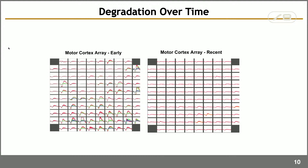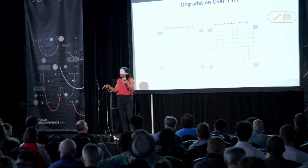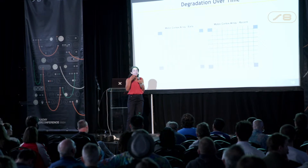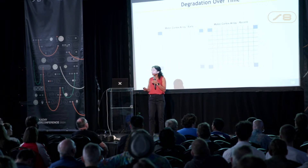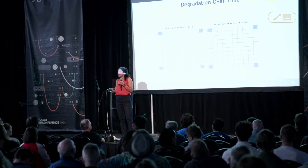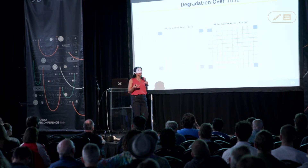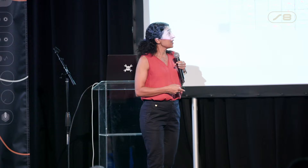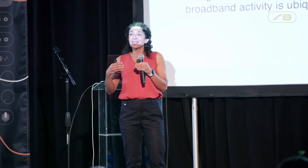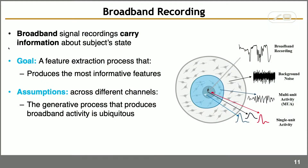The main reason for signal degradation is that the electrodes degrade and neurons try to move away from them, treating them as a foreign object. Since this is very invasive surgery, we want the electrodes to last for many years. This problem motivated us to try to do better than just spike sorting and threshold crossing.